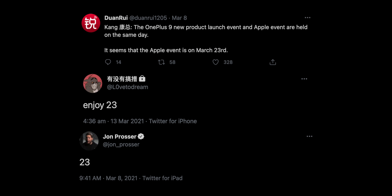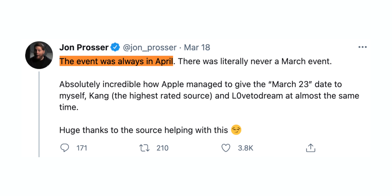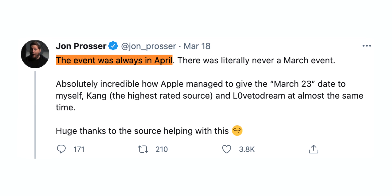Apple's March 2021 event was supposed to happen, as reported by multiple high-profile leakers, but it didn't. John Prosser is now saying that Apple will have an April event instead, but instead of Apple confirming the April event, they confirmed WWDC, which is actually happening on June the 7th.